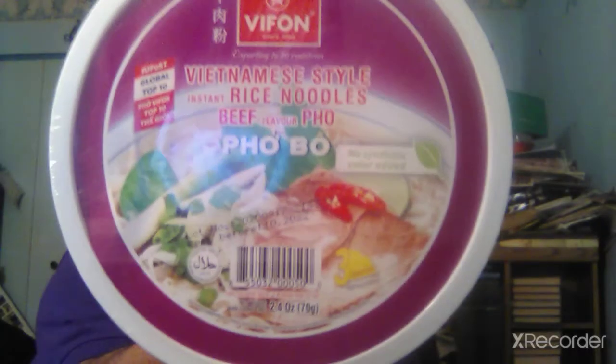I'm going on the fifth one. It looks like Pho. This is Vietnamese style instant rice noodles — beef-flavored Pho. I cannot say these words right, but that's what that looks like. I didn't even know Vietnamese cuisine does the noodles thing, but I guess I should have known — it's kind of Asian culture.